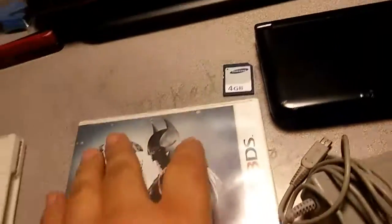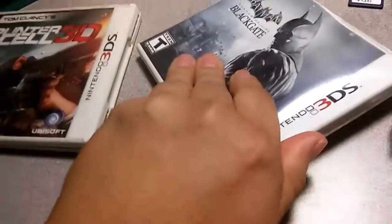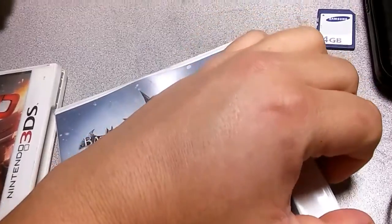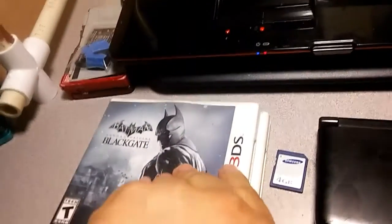The cases are pretty beat up - people opened them and tossed them around. But the games are in there. I just wanted to show you that the games are actually inside.